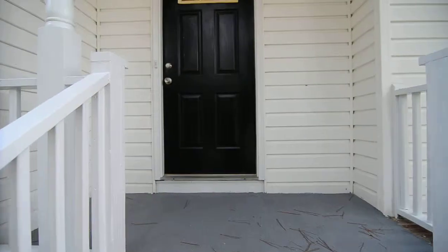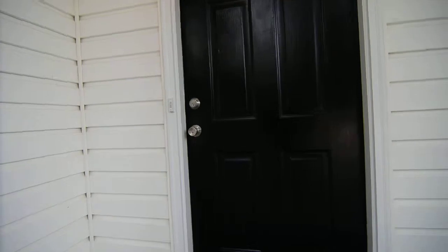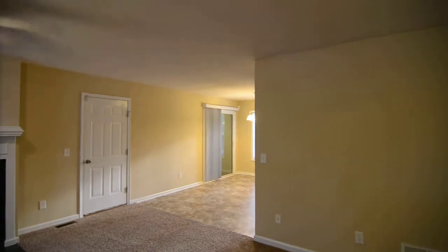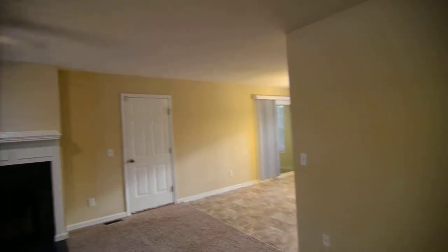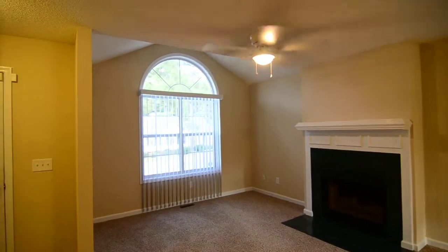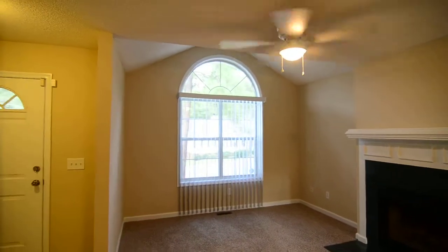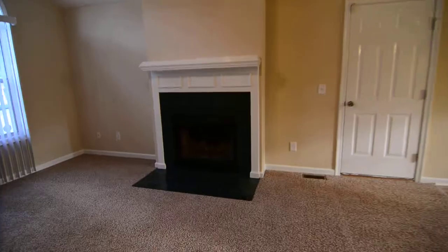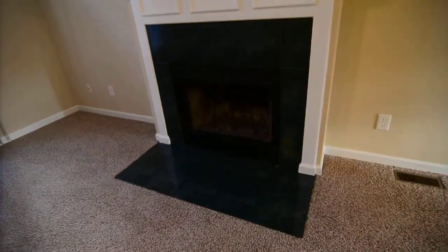You have a small covered front porch. Notice that there is new carpet and paint throughout the home in a nice neutral shade. You have a living room off the entry with a wood burning fireplace and a nice large arched window looking out towards the front yard. There's also a coat closet off the entry here as well.